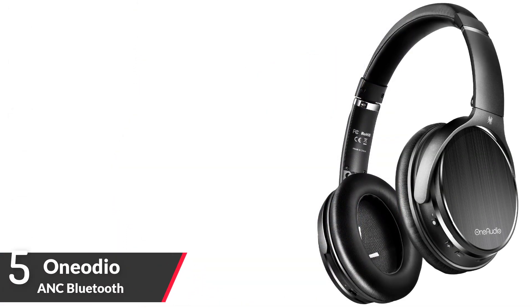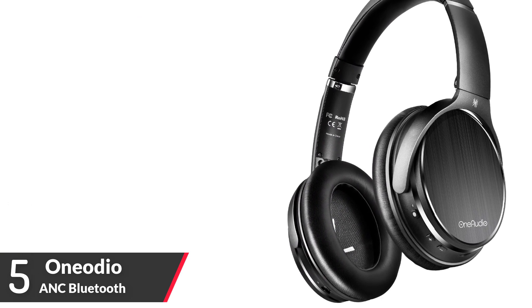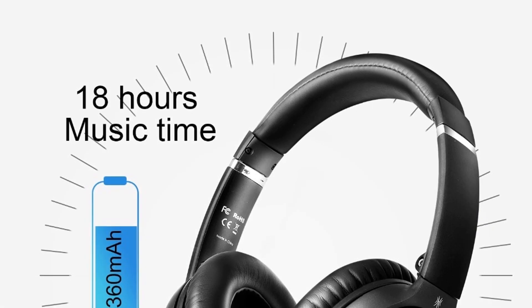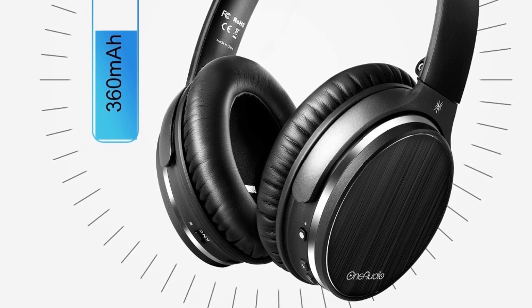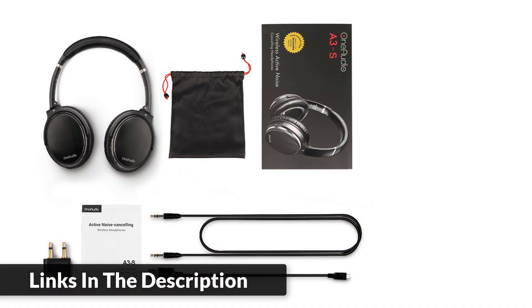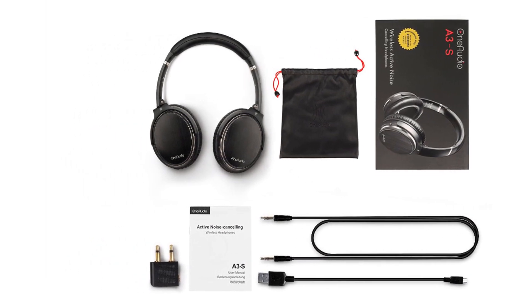Number five: One Audio ANC Bluetooth Headphones. Brand: One Audio. Model: Active Noise Cancelling Bluetooth Headphones with Bluetooth 5.0 technology, wireless headset with mic, supports AAC. Large 40mm speaker drivers combined with neodymium magnets provide stereo hi-fi sound and deep accurate bass. Battery capacity: 360mAh, usage time: 15 hours, waterproof rating: IPX4.